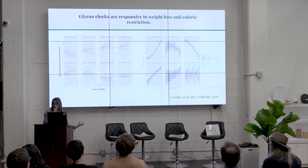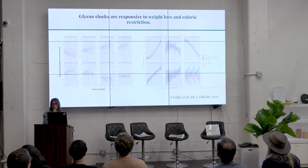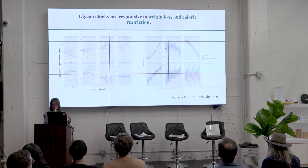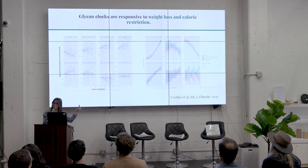We looked at interventions known to have a positive impact on health. For weight loss and bariatric surgery, six months post-surgery there was a reduction of about nine years in a cohort of 40 men in the glycan clock. In a longitudinal cohort of 2,000 twins followed over 20 years, those gaining weight aged faster and those losing weight aged slower. There were also significant changes with caloric restriction alone during the 12-week period before bariatric surgery — interventions that haven't been significant for the epigenetic clock — so we are measuring something different.